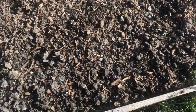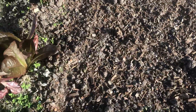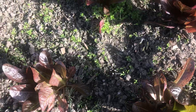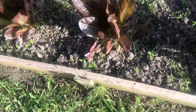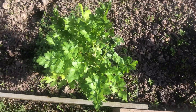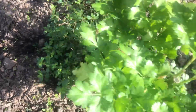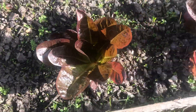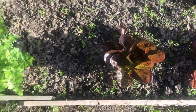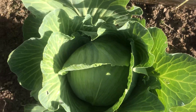Here we got some red romaine lettuce. Here we got some thyme. There's some cabbage from last year — oh, look at this cabbage!